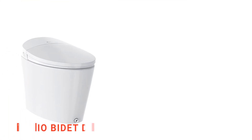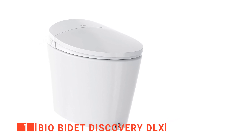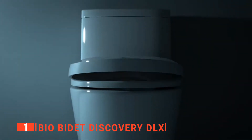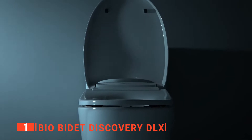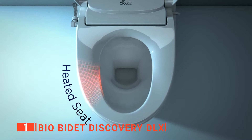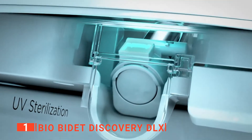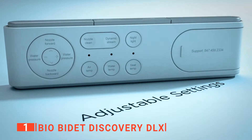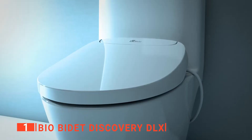Finally, our top smart toilet is the BioBidet Discovery DLX. With this Discovery DLX, BioBidet has clearly focused on a modern and minimalist aesthetic. It has a skirted base for easy cleaning, and its water connections, electrical cord, and backup battery pack can all be hidden in its rear compartment to create a more seamless look. It even features a blue LED nightlight inside the bowl for a convenient accent when lighting conditions are dark. The upper bidet portion has a shallow profile thanks to the toilet's tankless design, giving it a streamlined silhouette that will match most bathrooms.